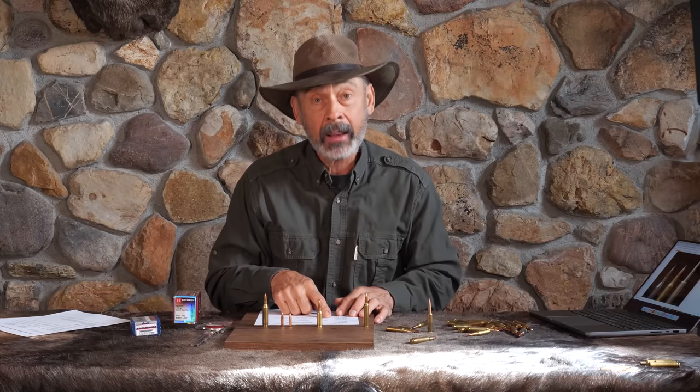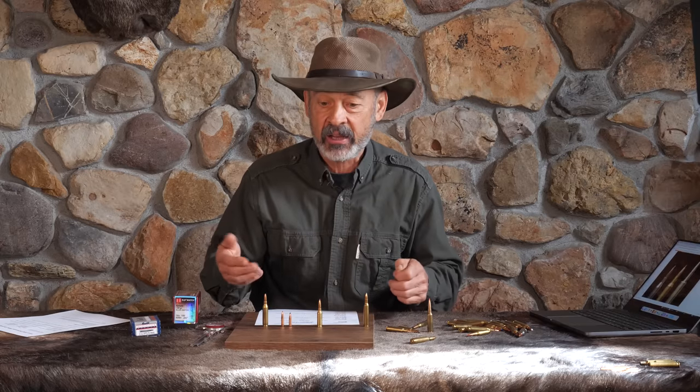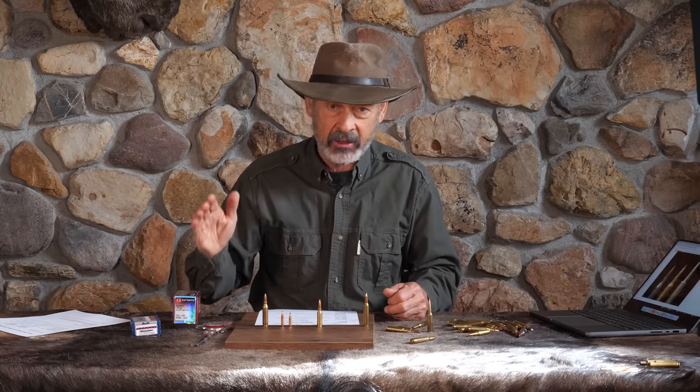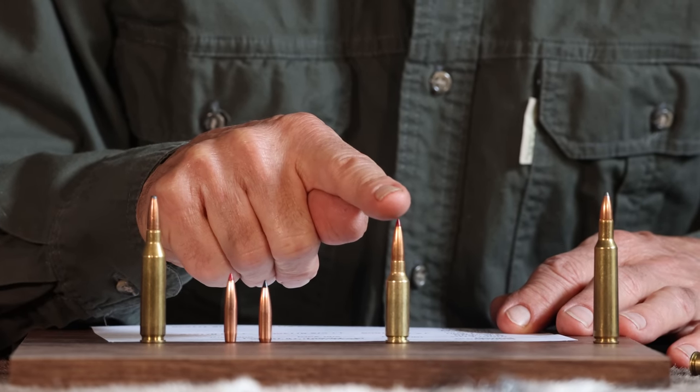What happens to that muzzle energy at distance? At 100 yards: 1,659 foot-pounds — plenty of energy. At 200 yards: 1,460 foot-pounds. At 300 yards: still almost 1,300 foot-pounds. The standard for deer is 1,000 foot-pounds of energy, which several states list as the minimum for an effective deer cartridge. You've easily got a 300-yard gun in this little cartridge with hardly any recoil.